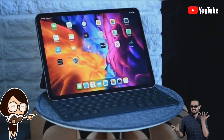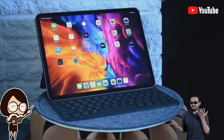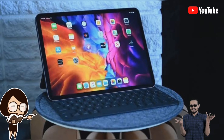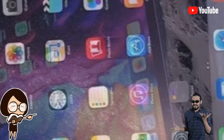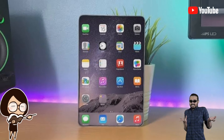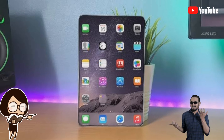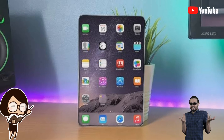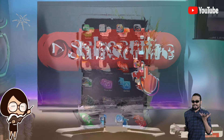A concept render of the upcoming iPad mini Pro has also surfaced online, which reveals an 8.9-inch display with minimal bezels. It also showcases support for Face ID as well as USB Type-C for connectivity. It is said to be powered by the Apple A14 Bionic chipset and come in three storage options: 64GB, 128GB, and 256GB.